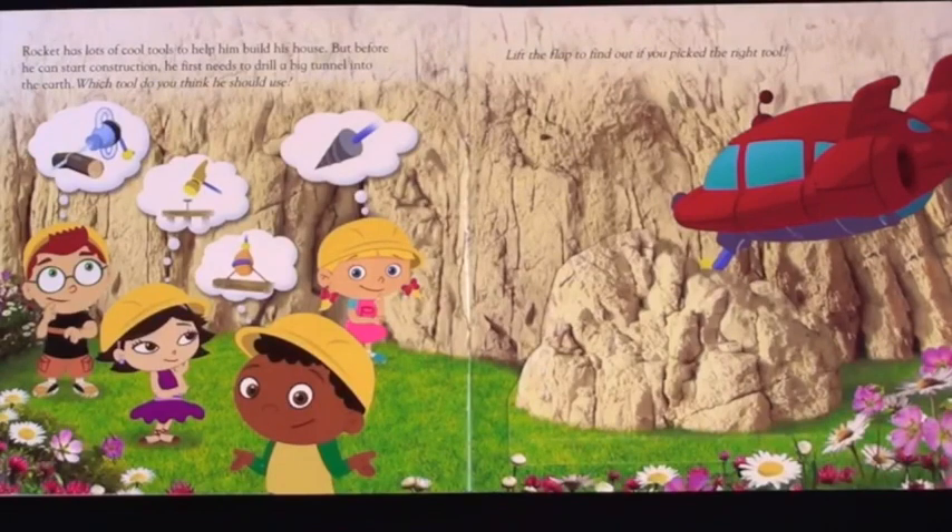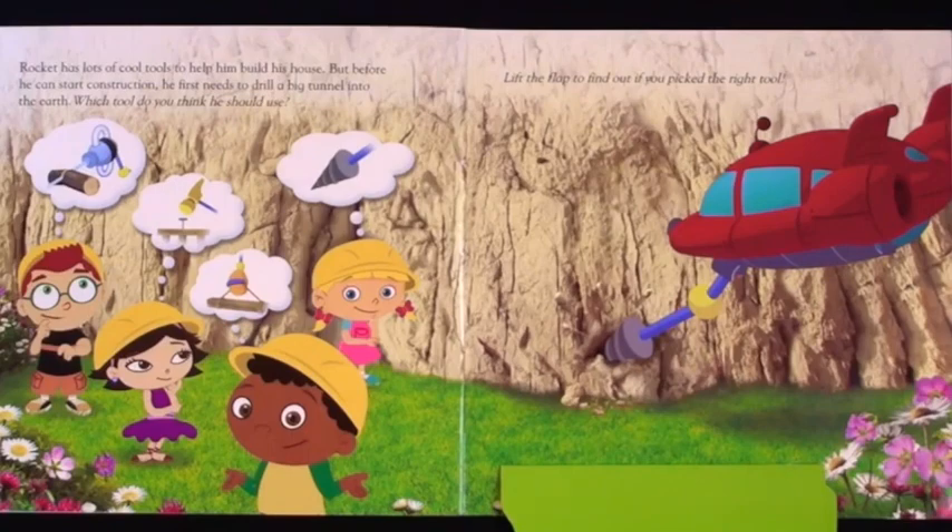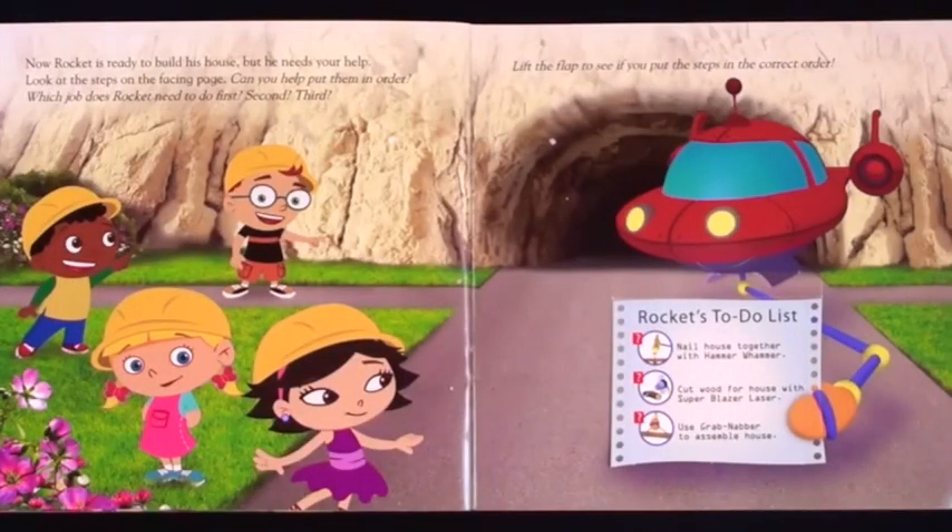Rocket has lots of cool tools to help him build his house. But before he can start construction, he first needs to drill a big tunnel into the earth. Which tool do you think he should use? Lift the flap to find out if you picked the right tool. Now Rocket is ready to build his house, but he needs your help. Look at the steps on the facing page. Can you help put them in order? Which job does Rocket need to do first? Second? Third? Lift the flap to see if you put the steps in the correct order.